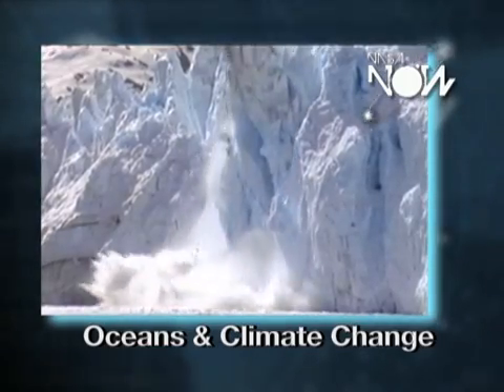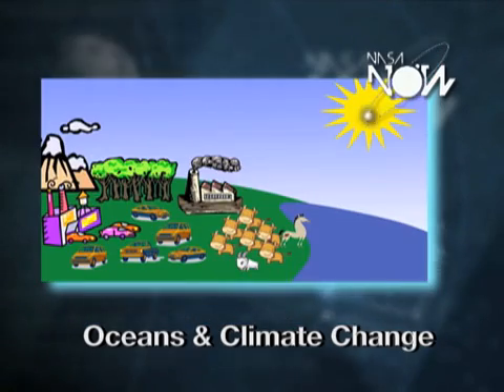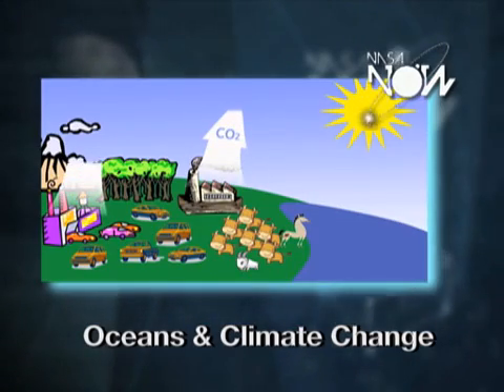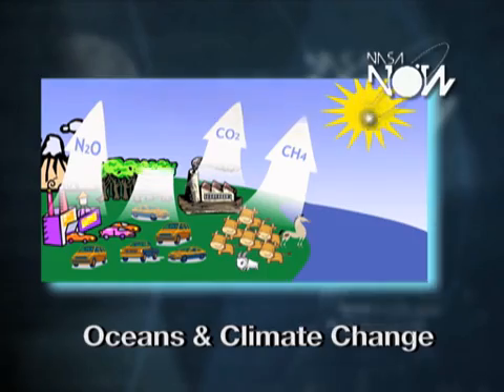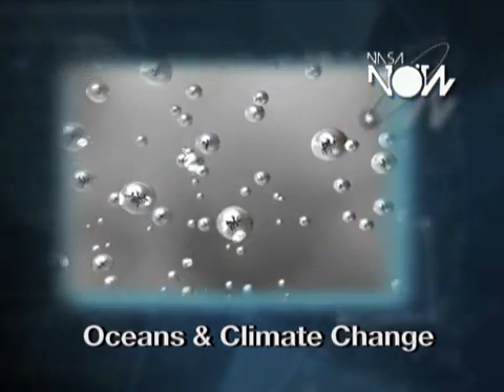but also melting glaciers and ice sheets cause sea level rise as well. Whenever people burn fossil fuels, we add greenhouse gases to the atmosphere. Now, the atmosphere already has a lot of greenhouse gas,